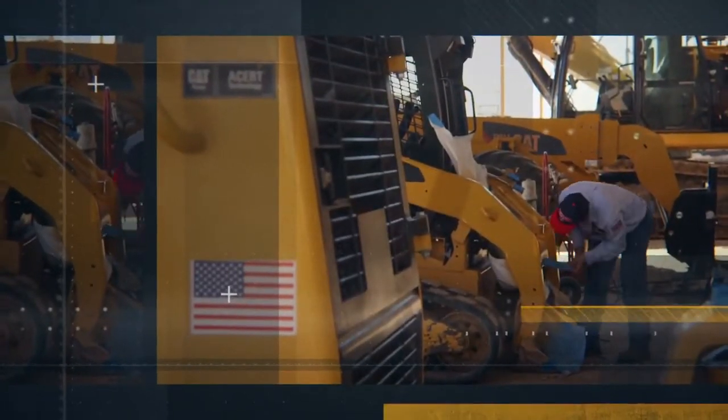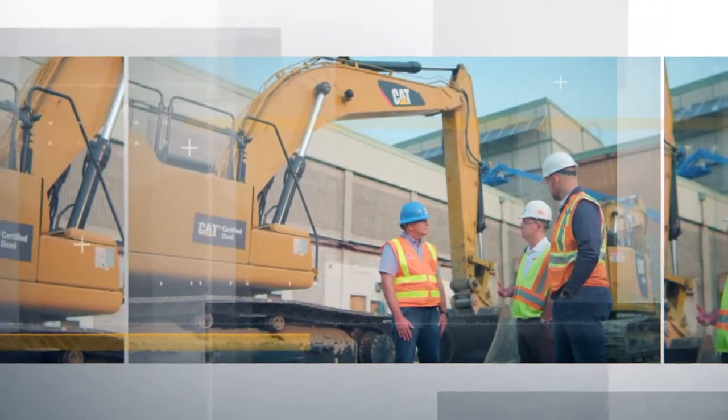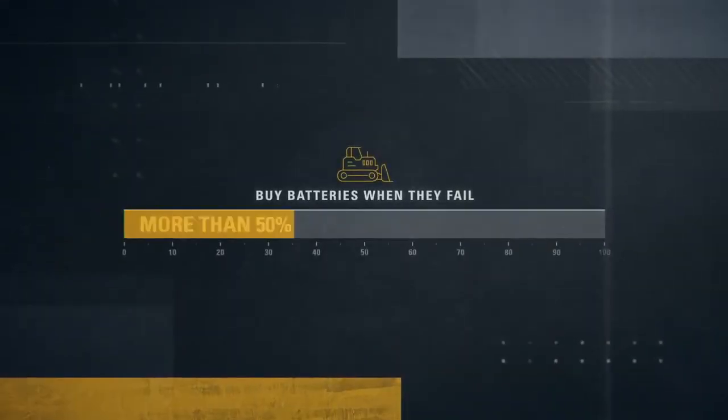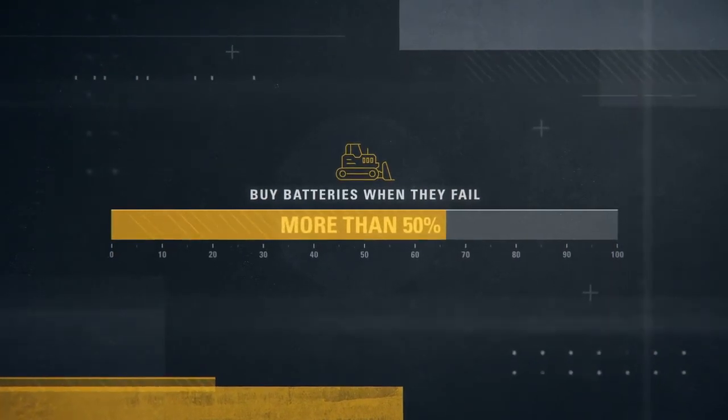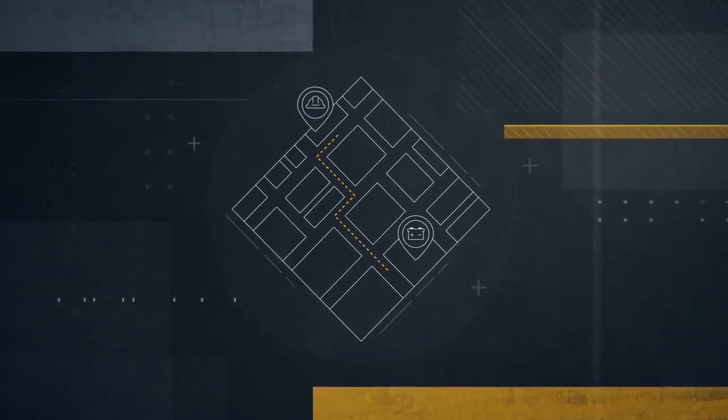A prime example: the panic and frustration when a machine won't start. Machines fail to start for a variety of reasons, but one of the most common is a dead battery. In fact, in a recent study, more than half of the customers surveyed reported that battery purchases are a reaction to one that has failed, and the decision is made by the location of the nearest store.